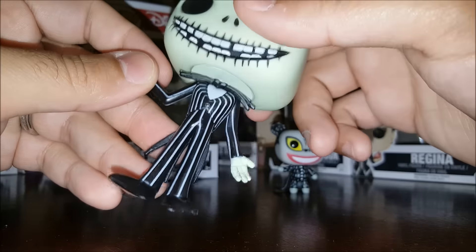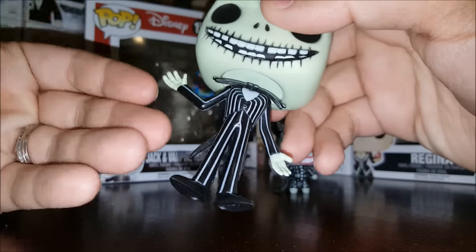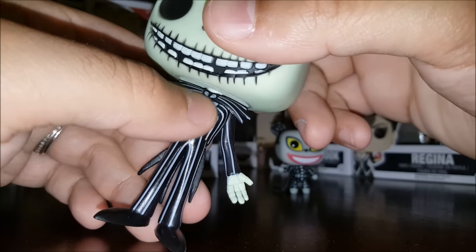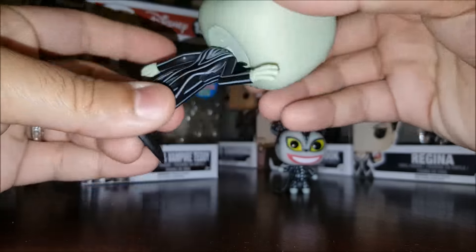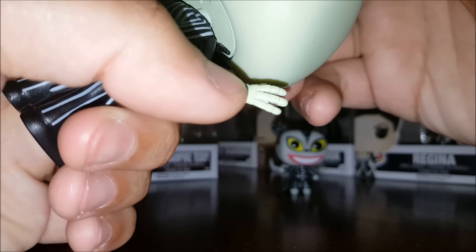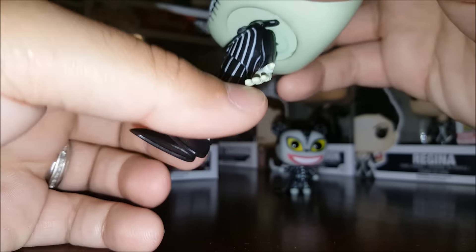The body mold is the same as past editions of Jack — he's got the Jack Skellington suit with a coat and buttons, and a bat bow tie. Take a look at the back: the coattails go off in different directions, and the detail on his skeleton fingers is really nice.